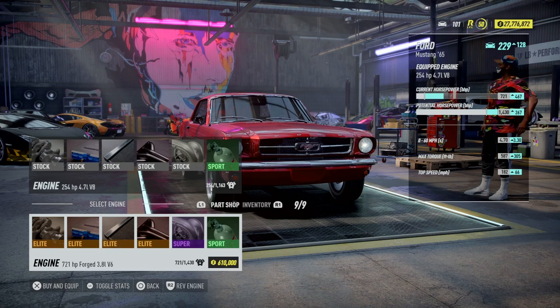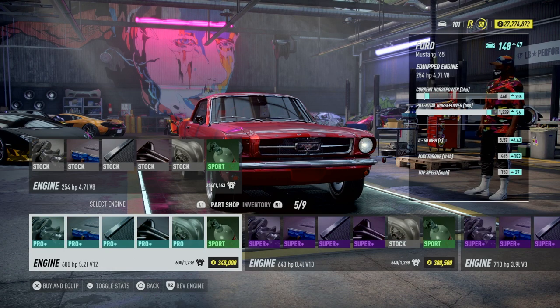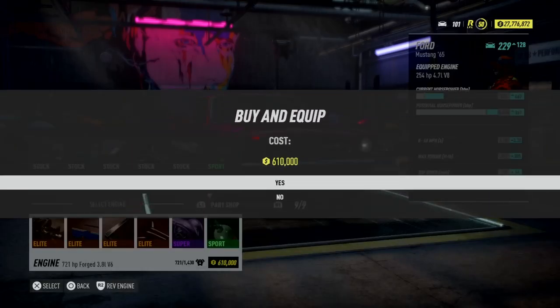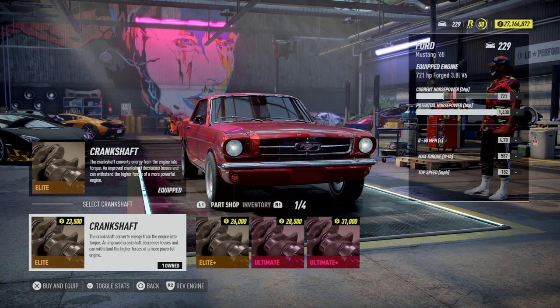What does it say the potential is? 1430 horsepower! Is my eyes deceiving me? Bought. Done. Let's upgrade this motor — 3.8 liter V6 with a potential of 1430 horsepower. Wow!